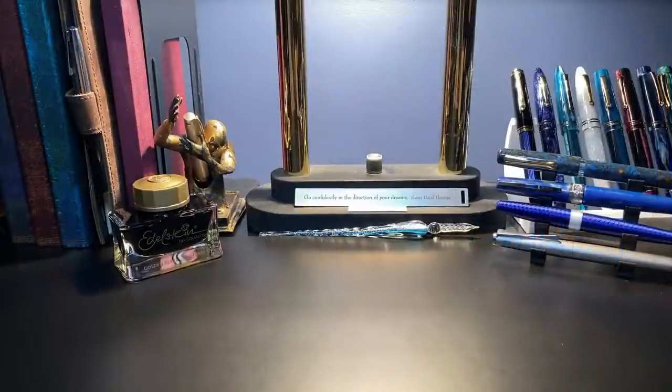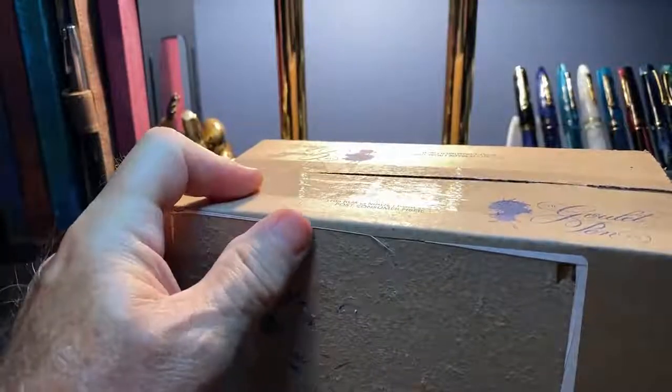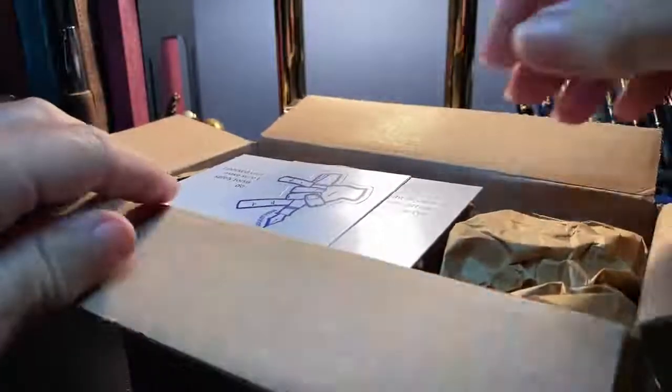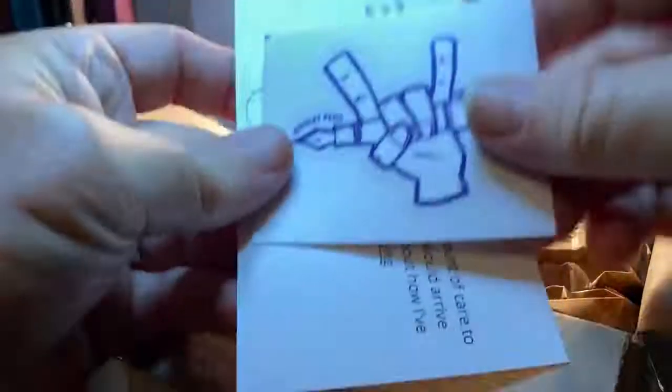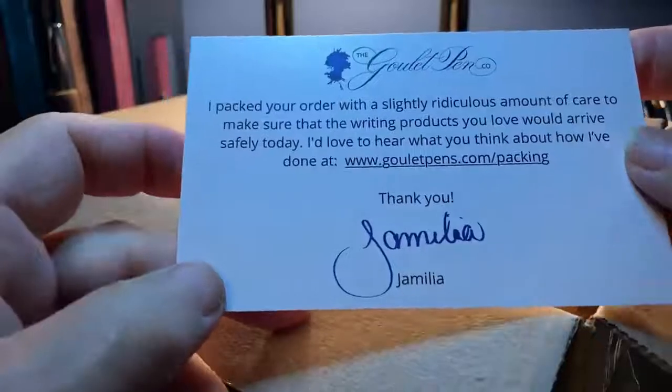I put up this poll and asked your opinion on which pen I should buy with the money that you folks have donated to my channel, and the ayes have it — it was this beautiful pen and it has arrived today, so I thought I'd give you guys an unboxing. This pen came from Goulet Pens — no, I'm not sponsored by Goulet at all, but I have purchased from them a few times and you always get a sticker, which is really nice. And this one was packed with a ridiculous amount of care by Jamelia — thank you, Jamelia.